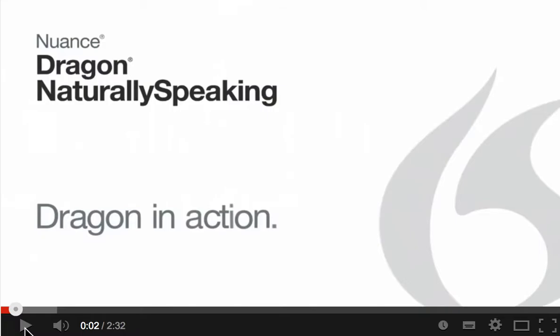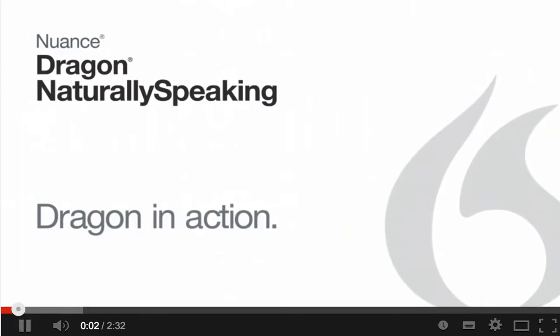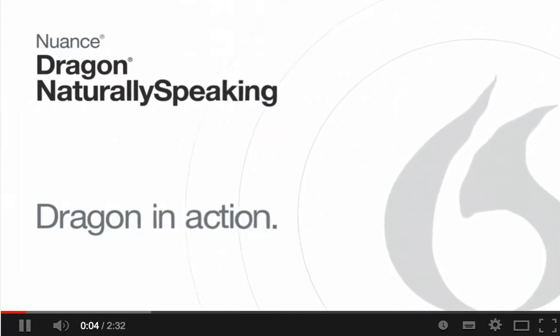This video is brought to you by SoftwareVoucher.com. Every day, millions of users rely on Dragon Speech Recognition software to achieve new levels of freedom and flexibility with their computers.